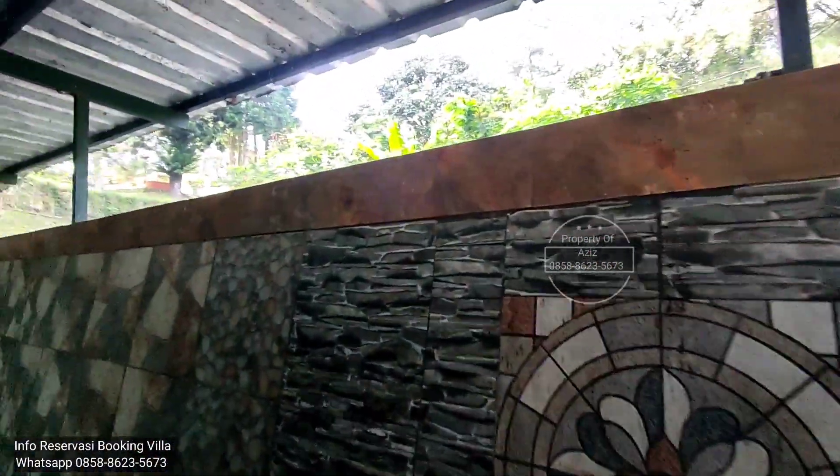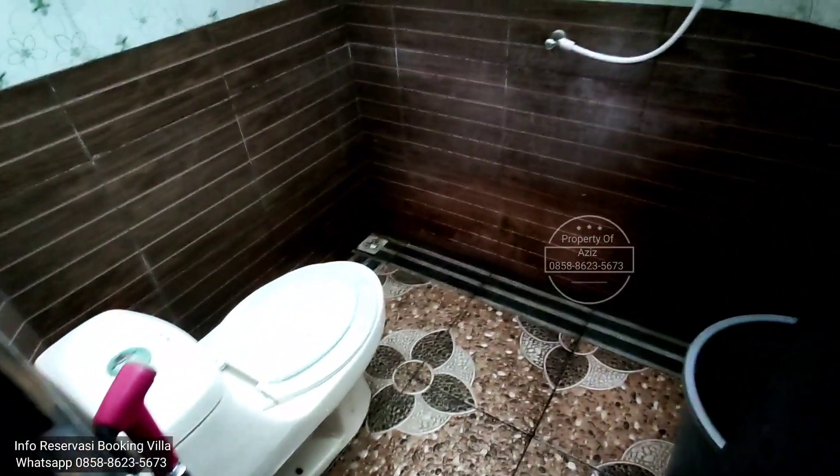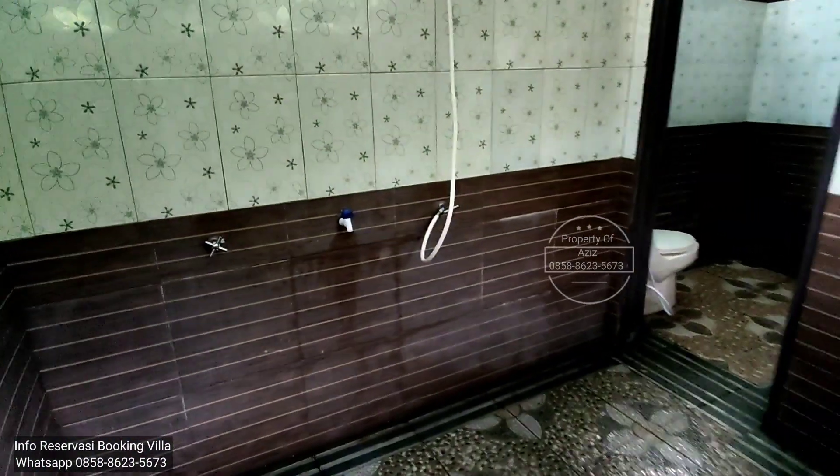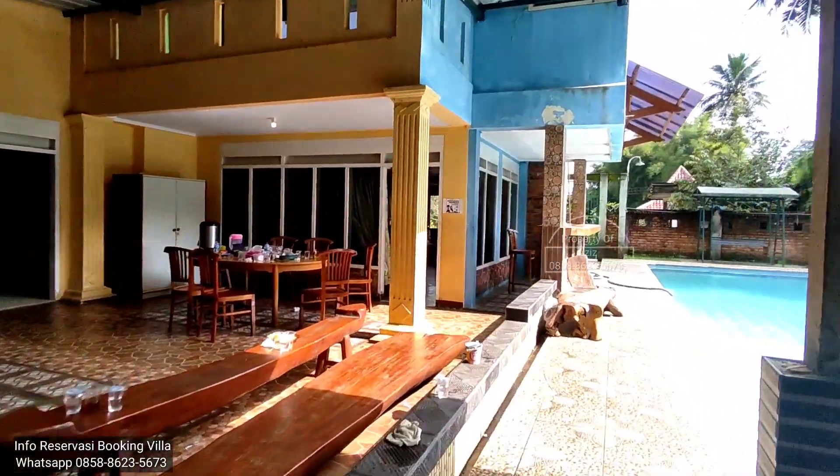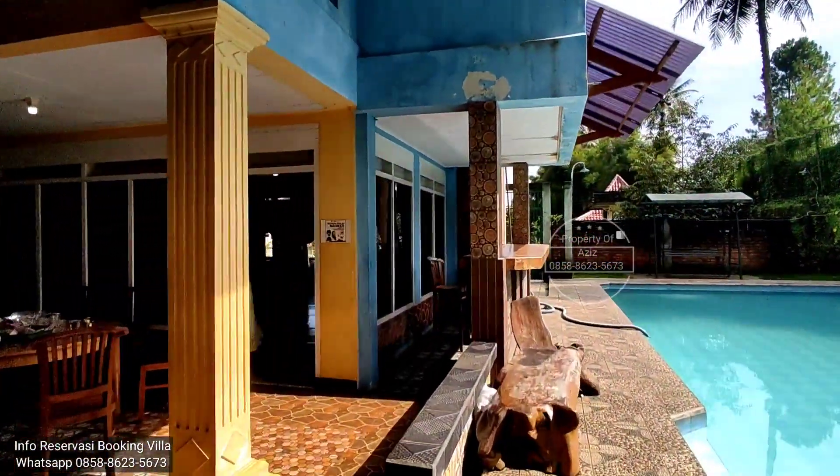Ini suara air. Ini ruang jelas. Ada keran buat wudu. Ini rumah-rumah mandi. Oke, kita coba masuk lewat depan aja dulu ya.